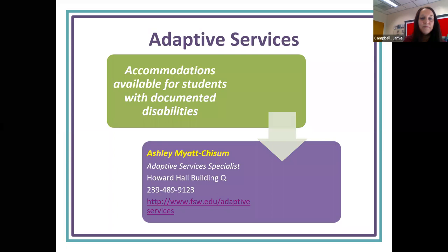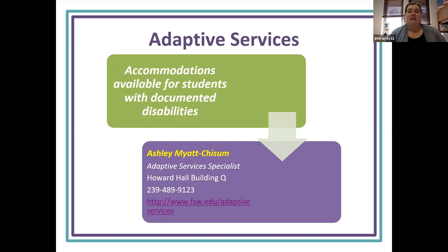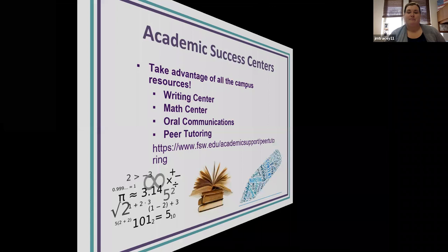FSW also has adaptive services. If you have an IEP or a 504, you can reach out to Ashley for additional support and adaptive services they can provide for you. Going to that link also gives you more resources on how to contact them.